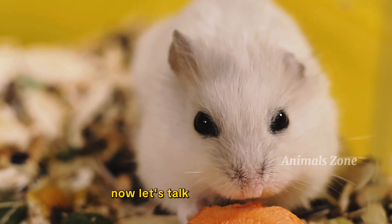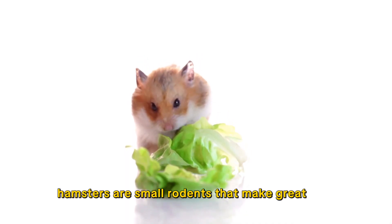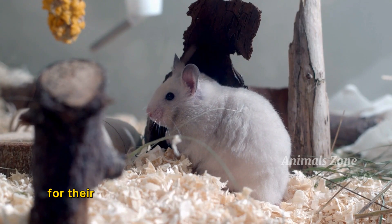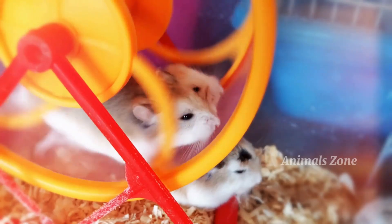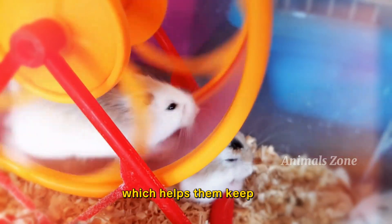Now, let's talk about hamsters. Hamsters are small rodents that make great pets. They are known for their ability to store food in their cheek pouches. Hamsters also love to run on exercise wheels, which helps them keep fit.